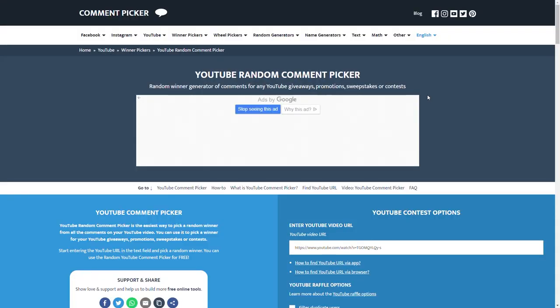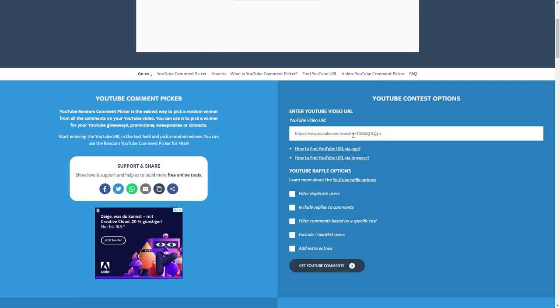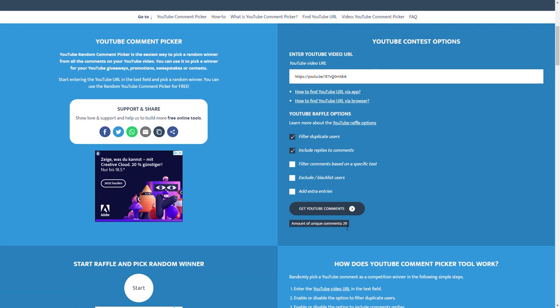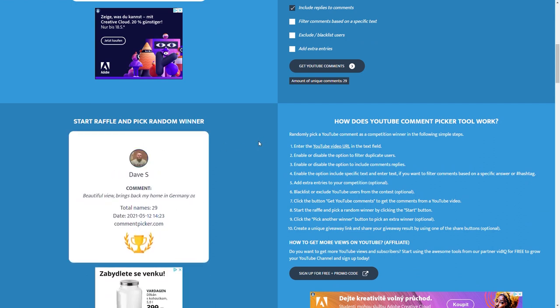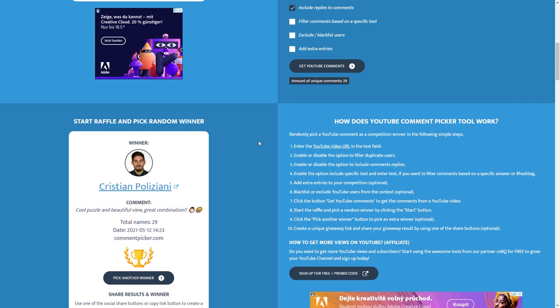Now let's find out who's going to be the winner of the Octahedron box. I'm going to use the same site which I always use to find out who is going to be the winner of my giveaways. I'm going to put the link right here. Filter duplicate users, include replies. We have 29 unique comments. And the winner is Christian Poliziani from Italy. I know this guy and you know this guy as well, since he's a designer of a girly puzzle which I solved a couple of months ago on my channel. He's going to release a new puzzle very soon, in a month or so, and I'm going to be the first to show it to you on YouTube.